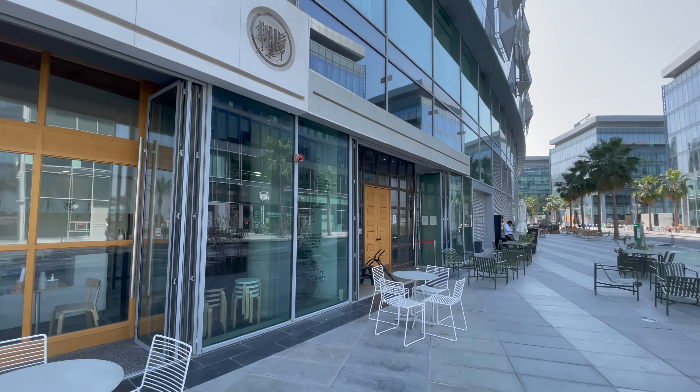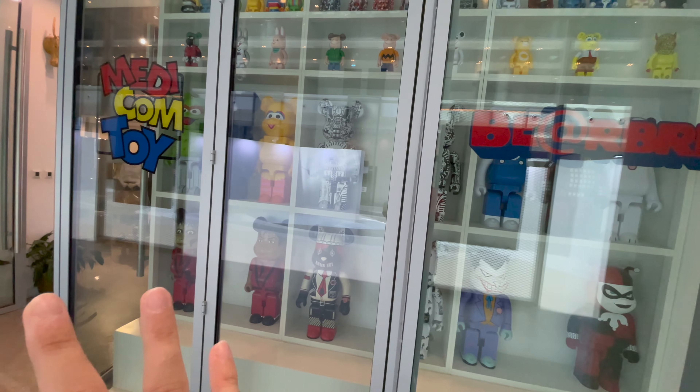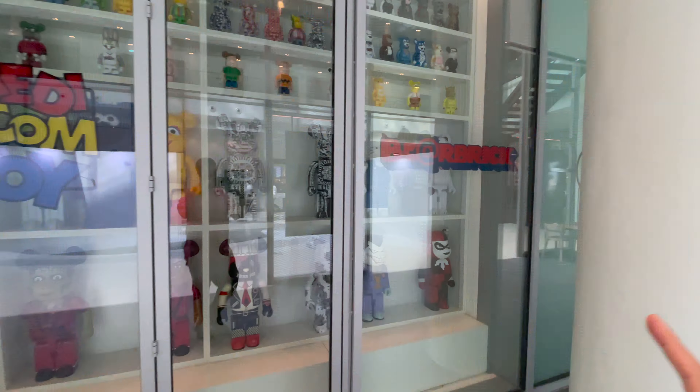We just got to D3 and we're here at Frame. We just got in, let's go straight to the Bearbricks. They do have the 1000% Bearbricks displayed outside. Now there are a lot of new ones that I haven't seen before, but I'm not sure if everything's for sale right now because some of these pieces are for the owner. I'm not sure if this is all the 1000% — I think I did see a few more on their website.